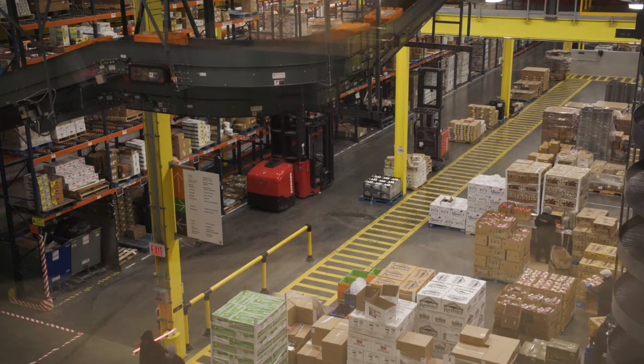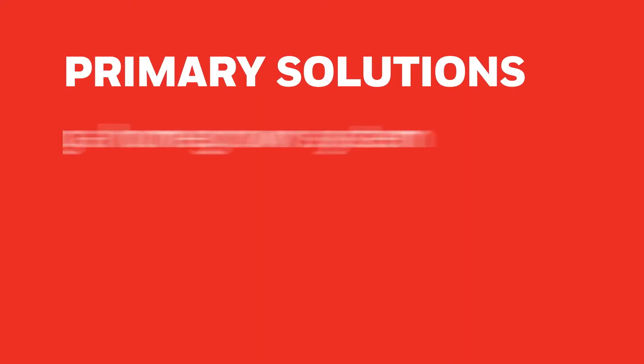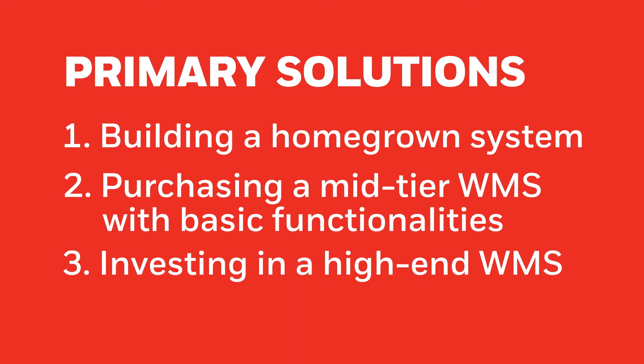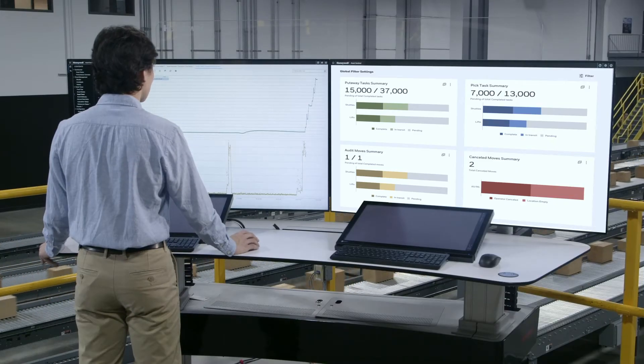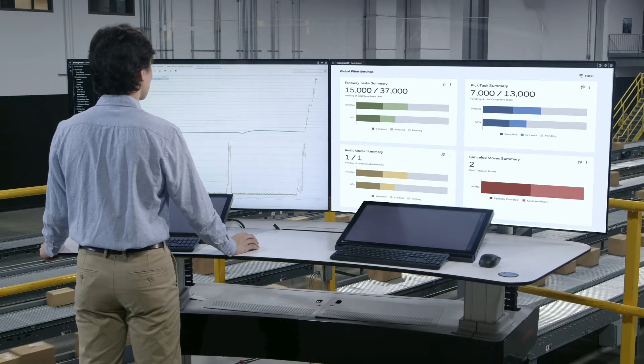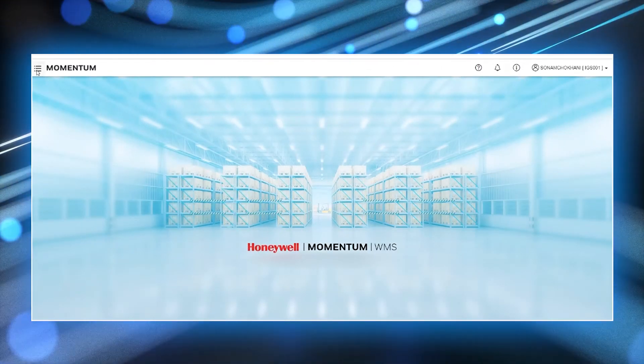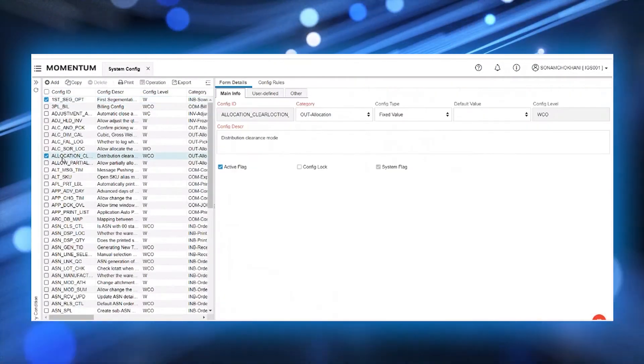Most fulfillment operations choose a WMS by building a homegrown system, purchasing a mid-tier WMS with basic functionalities, or investing in a high-end WMS offering. Honeywell Intelligrated's Momentum WMS takes a fresh approach, providing key functionalities and the ability to integrate with existing warehouse execution systems, or WES.